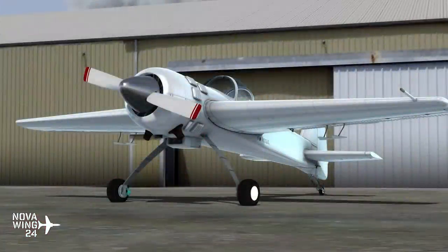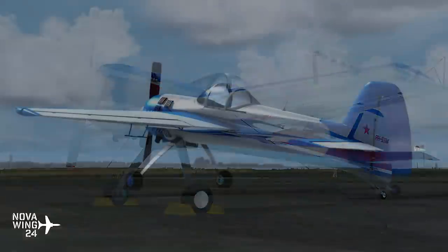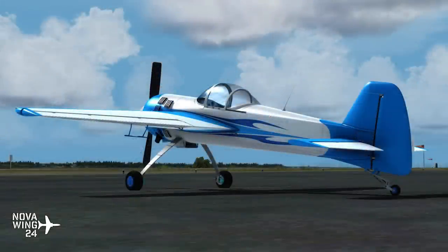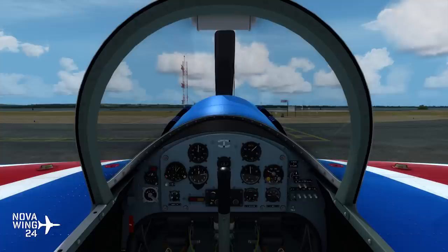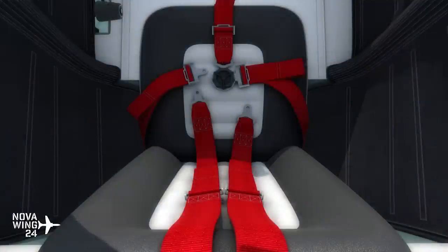Continuing on with aircraft releases for FSX and P3D this week, the guys over at A1R Design Bureau have released what I think is their third aircraft. They specialise in more obscure Russian aircraft, and this is no exception — this is the Yak-55M. The Yak-55M is an aircraft developed and designed during the late 1980s for unlimited class aerobatics competitions around the world, and it has been done really, really beautifully.